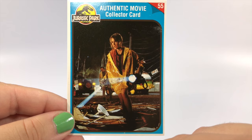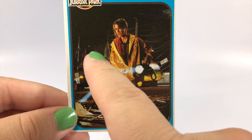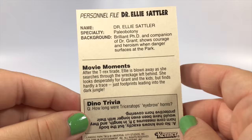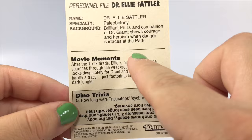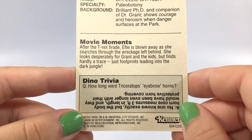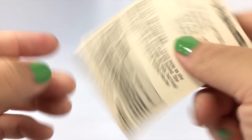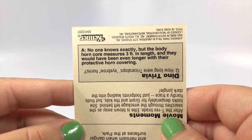Here is the authentic movie collector card — number 55 — with the blue border similar to the Series 2 packaging. The movie still shows Dr. Sattler with her flashlight, Muldoon in the background, as she searches for Grant and the kids and is about to find Dr. Malcolm, with the T-Rex paddock visible at the back. The personal file notes her specialty is paleobotany and that she shows courage and heroism when danger surfaces. The dino trivia covers triceratops eyebrow horns, noting the body horn core measures three feet in length.